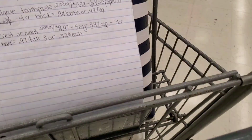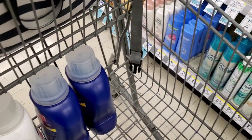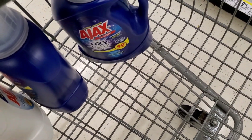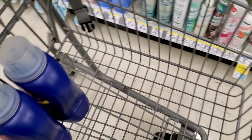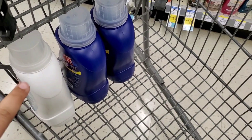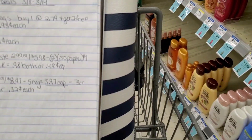We are at Walgreens right now and I'm about to do my deals for this week. In my cart I already have picked up three of my Ajax detergent — two with the Oxy and one of the Free and Clear. They are on sale for 99 cents this week. I have some register rewards that I want to use, so I'm going to use these items for them to attach to.